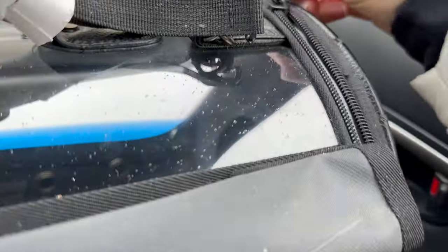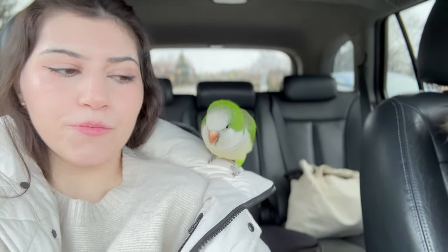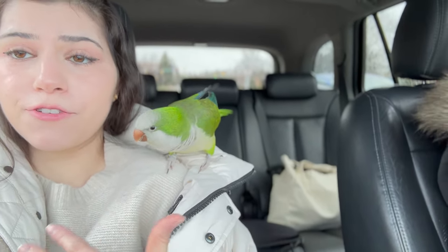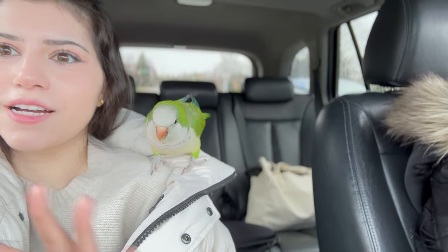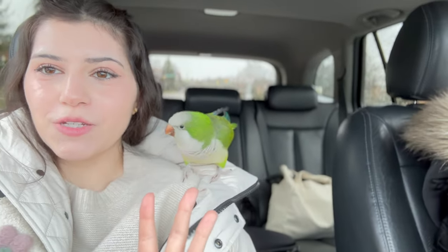I'm gonna let you out, okay. Let me put my seatbelt on. Come on — there we go, much better! I am taking her out because she is accustomed to car rides and being out, and she's easy to put back into her carrier. Some birds might freak out — you don't want them flying around like crazy inside the car, so obviously don't do this unless your bird is completely accustomed to car rides or able to sit on you calmly.